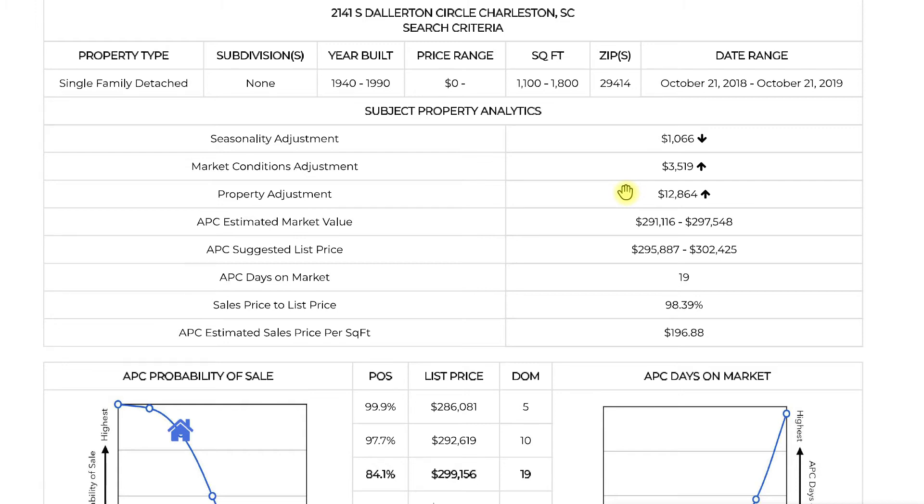Essentially, all the homes within the Dollerton neighborhood have an upward adjustment compared to their neighbors, which are not quite as nice. So in short, it's a nice neighborhood. The rest here is just a summary of what we discussed on the previous page that brings this home into a mid-to-high $290s range as far as value.